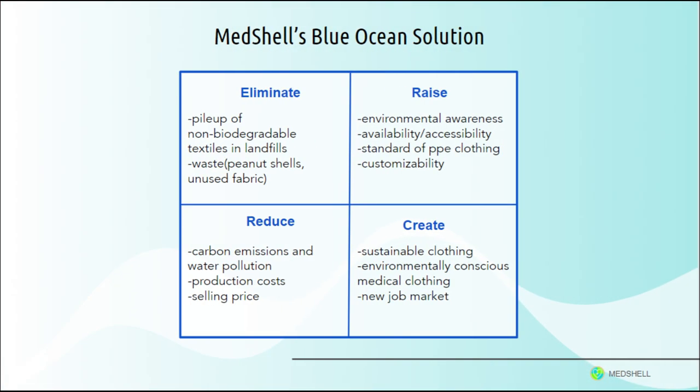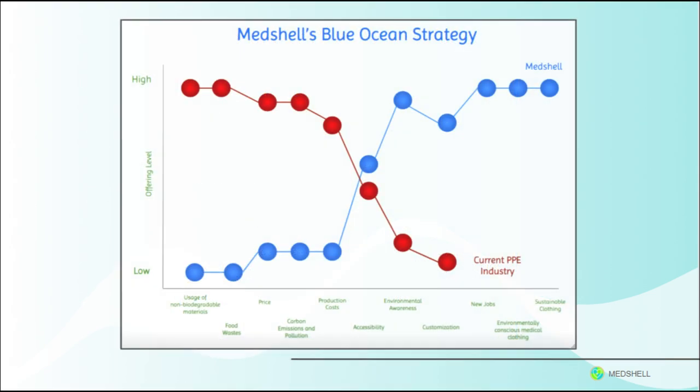Medshell will eliminate the waste produced by the current medical clothing industry. In the new market, the plastic and fabric will be replaced with peanut shells. The product will work to reduce environmental pollution, production costs, and selling prices associated with the medical apparel market today. The product will help raise environmental awareness, and the availability, accessibility, and standard of PPE. Medshell will also create new opportunities for sustainable clothing, a new job market, and a renewed environmentally conscious image for medical professionals and the industry in general.